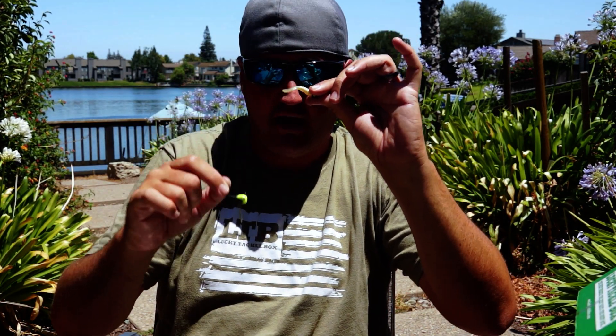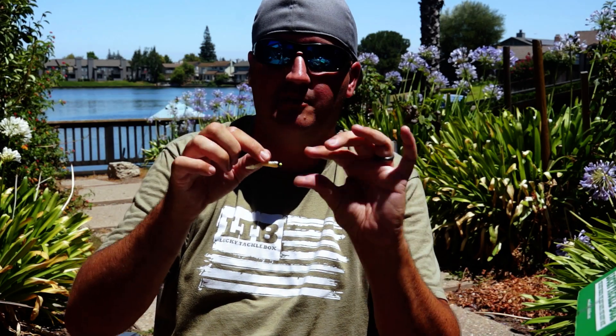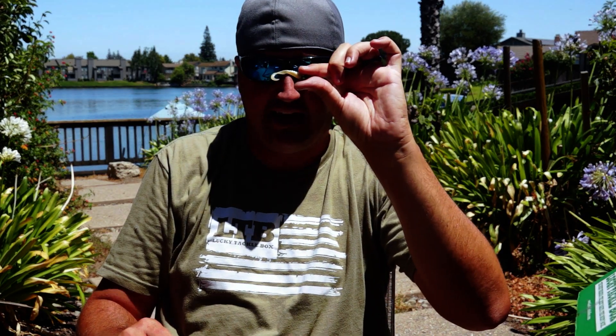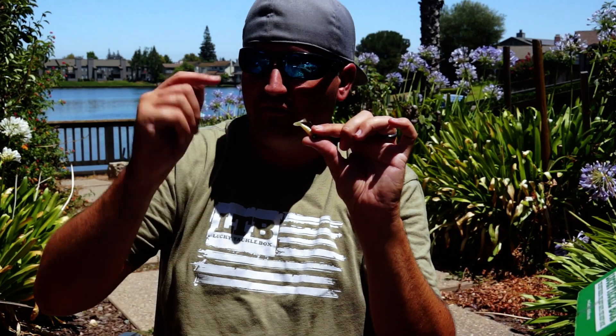Under the toughest conditions — slick, calm water — the straight grub on a jig head is my fallback. But you're not moving as fast as with those weighted bigger baits, and you're not looking for as big of a fish. So I'm fanning water, covering all the areas that look good until I get that bite.